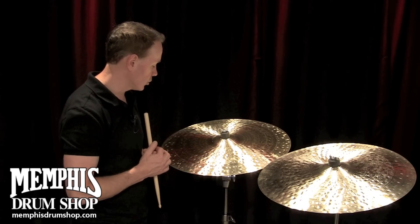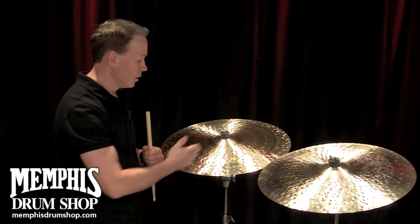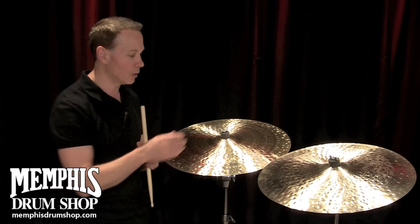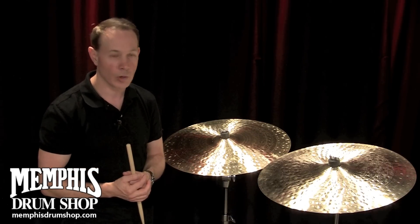I'm going to play two 22-inch KC Constantinople medium-thin lows, which are both exceptional cymbals, but you'll be able to hear slight differences. This is where on MyCymbal.com, when you see that exact cymbal being demonstrated, if you like that one, you know you're going to get that particular sound that you hear on the website.